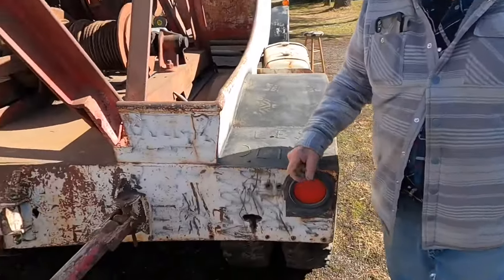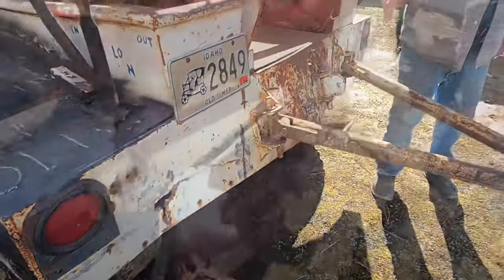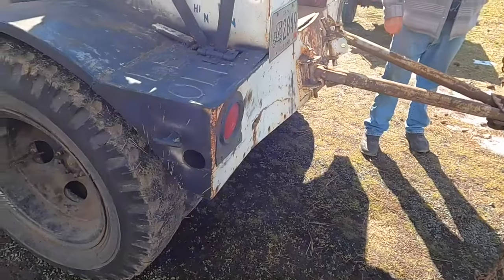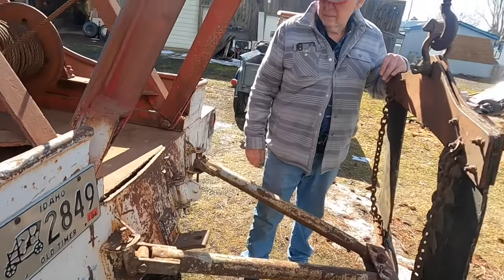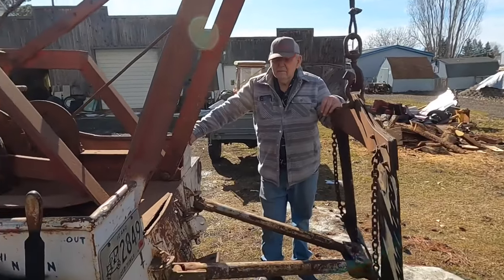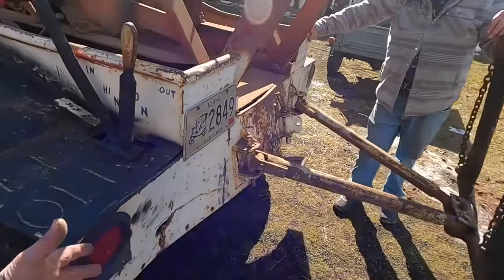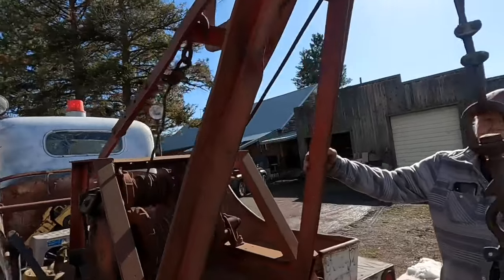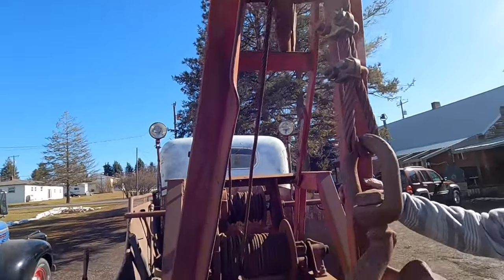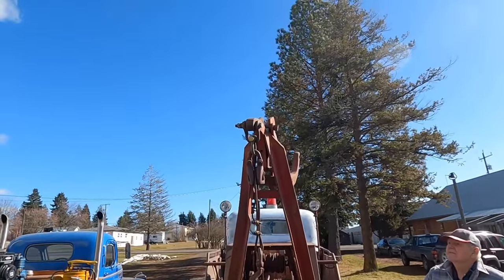Somebody along the way put a major pull on this thing and bent this arm back here. That rear plate is busted. We'll put a forklift under that side, pick it up about six inches, put it against the log loader on the other end so we won't move, and take the big forklift to push that back in. As a millwright, we may have to cut that off, put it in a big press, and then weld it back on — half of it needs to be re-welded anyway. The whole thing's twisted.